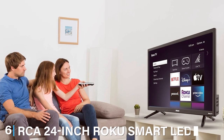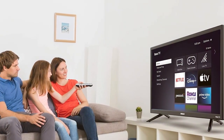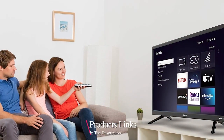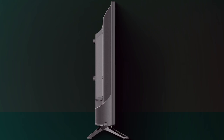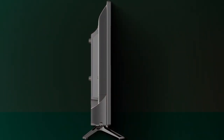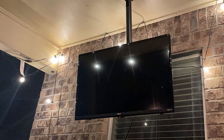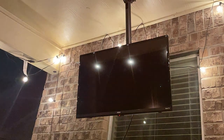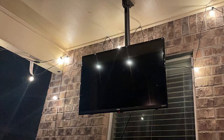At number six, we have the RCA 24-inch Roku Smart LED TV, a device that redefines convenience and connectivity in the smart TV realm. This compact powerhouse comes equipped with the intuitive Roku platform, offering access to thousands of streaming channels, movies, and more — all from a user-friendly interface. The 24-inch display, while modest in size, boasts impressive clarity and color, bringing your viewing experience to life in ways you wouldn't expect from a smaller screen.